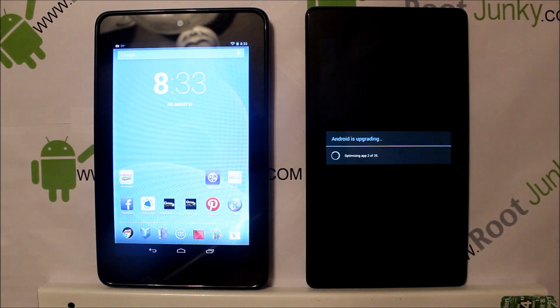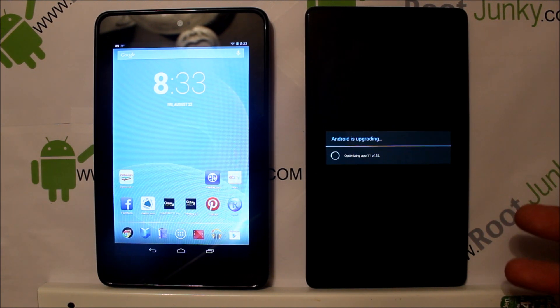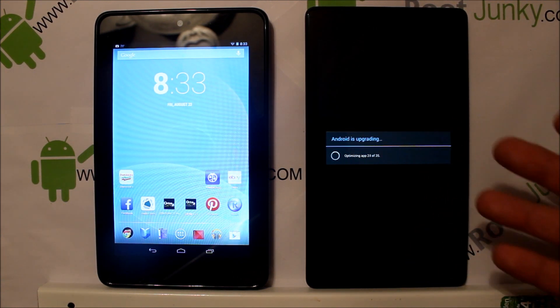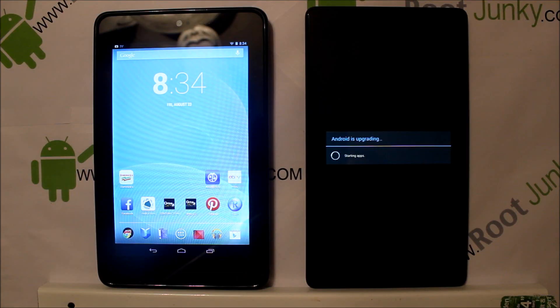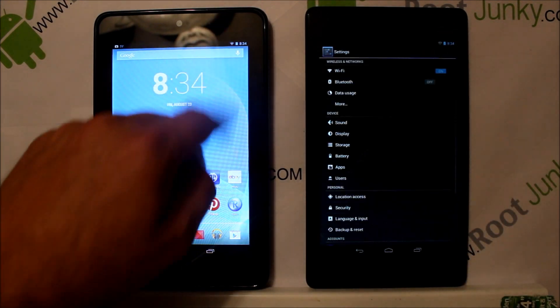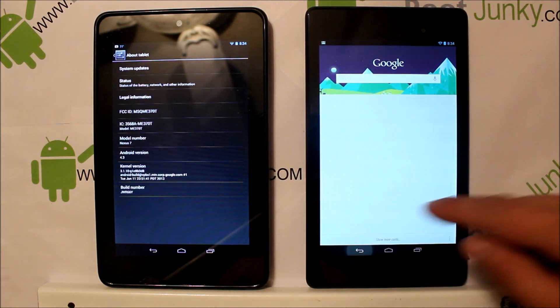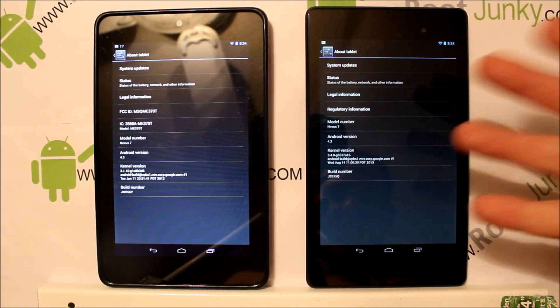We're booting up now — it's optimizing applications after the upgrade, which is standard for any upgrade. Android shows it's upgrading, and that also happens if you wipe cache or Dalvik in recovery. We've booted up, heading into Settings to check the build. We were on JWR66Y and this OTA update puts us on JSS15Q.